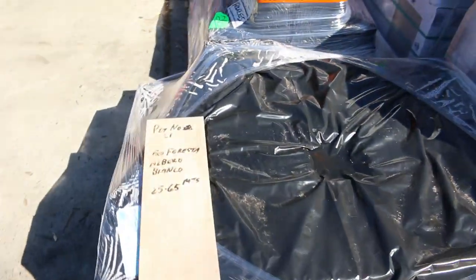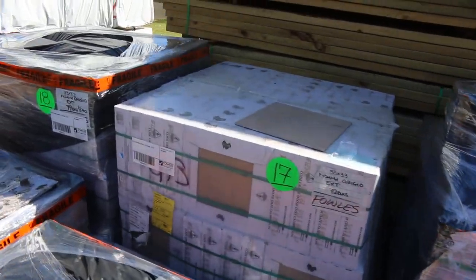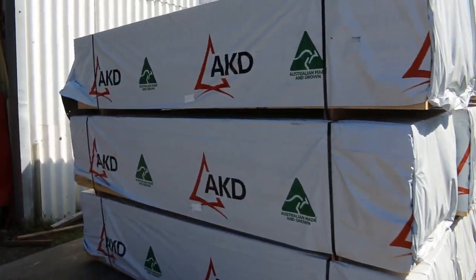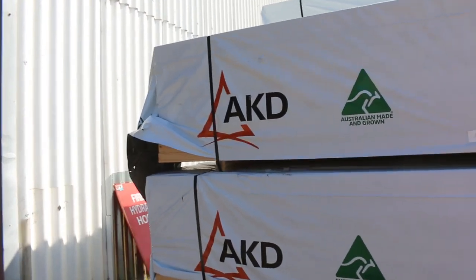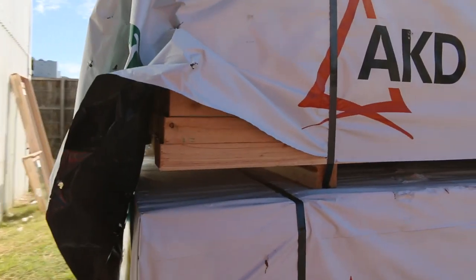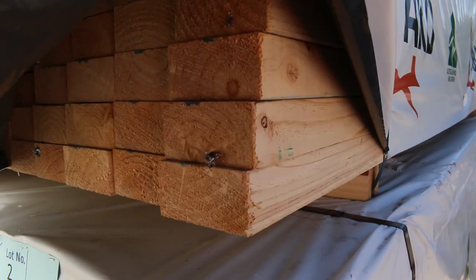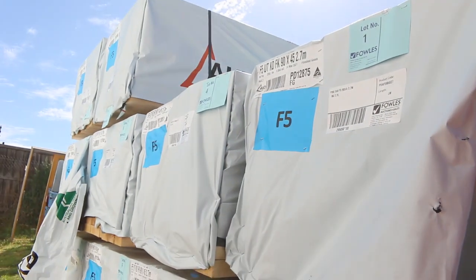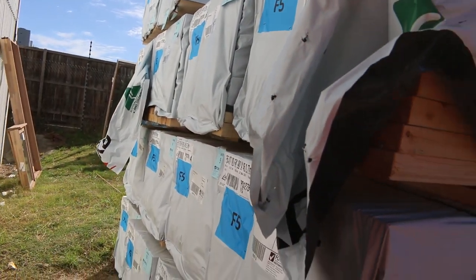There's 70 by 45 as well. Over here is where we start the auction tomorrow — a whole heap of studs, 90 by 45 2.7s. About 14 packs right at the start, so make sure you're there at the start because they are fairly hard to come by at the moment.